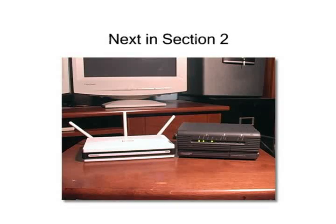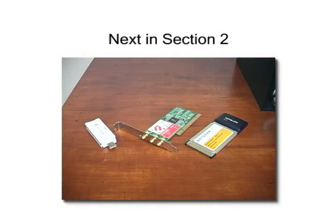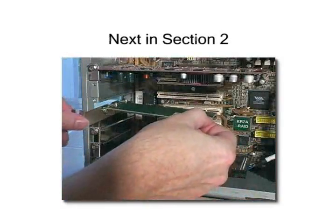Next, in Section 2, we'll show you how to connect the modem to the router and install the wireless network adapters inside our computers to get them on the home network.